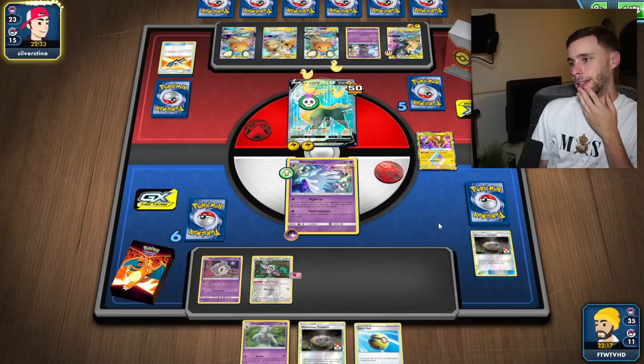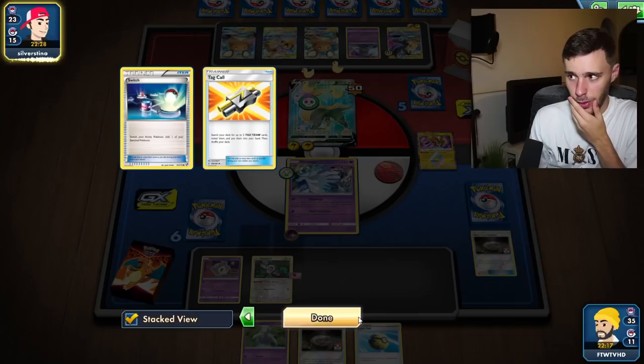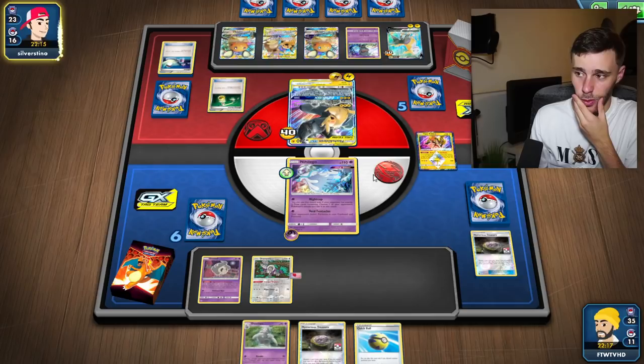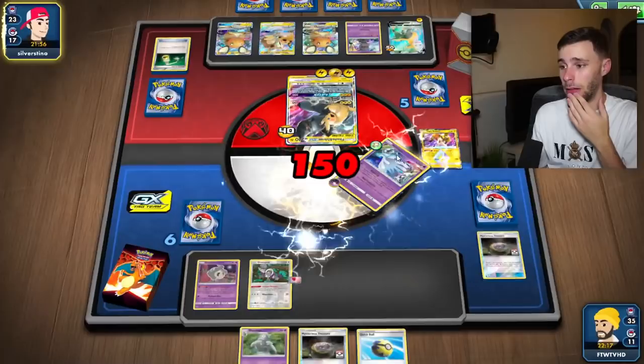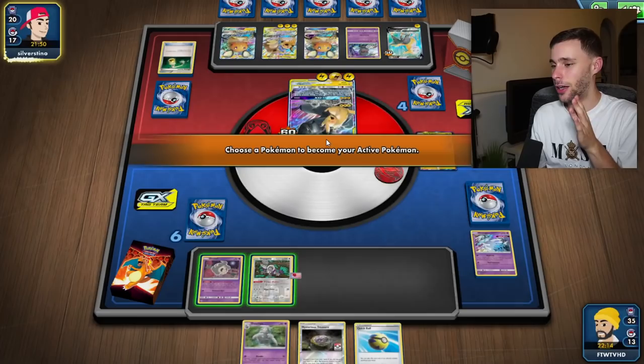Unless they play a Switch they're not really getting out of this. They can go for a Full Blitz quite easily with a Thunder Mountain or an Energy Switch - fair play. This is going to be problematic - we've gone way too slowly. We need to get a Dusknoir out ASAP and it just ain't happening. We know Full Blitz isn't coming - we can disable Full Blitz - but they can easily just retreat and go for Tandem Shock, which is not a good thing.